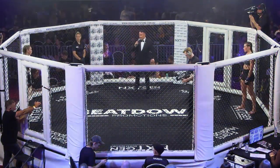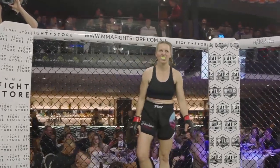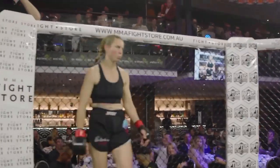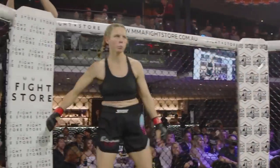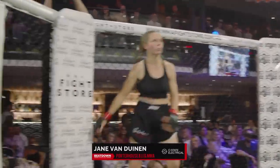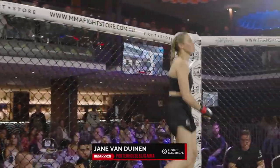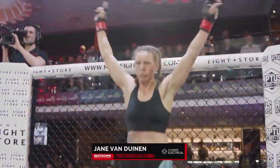And standing across in the red corner — weighed in officially at 65.30 kilos. From Brisbane, trained out of the Porterhouse BJJ and MMA. Brings to the cage a record of one fight, one win. All action, excitement — Brisbane, make some noise! This is Jane Ferdinand!